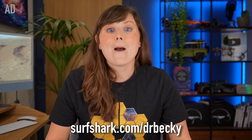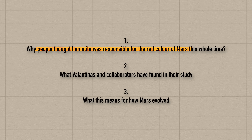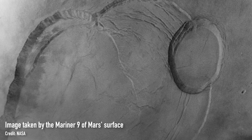Which brings me back to Mars. Let's chat about why people thought hematite was responsible for Mars's red colour for the past few decades. Scientists have been speculating about Mars's red colour for centuries, and while data collected with ground-based telescopes can tell you a lot, there's nothing that compares to actually sending a probe to a planet. The very first satellite in orbit around Mars was the Mariner 9 orbiter, which arrived at Mars in 1971.